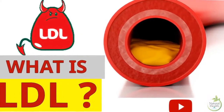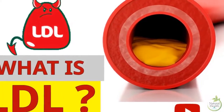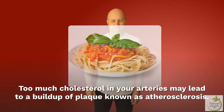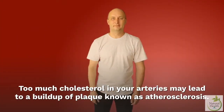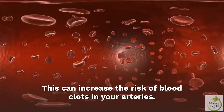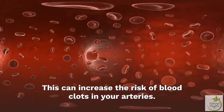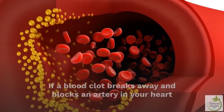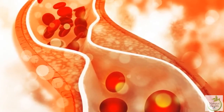LDL is called bad cholesterol because it takes cholesterol to your arteries, where it may collect in artery walls. Too much cholesterol in your arteries may lead to a buildup of plaque known as atherosclerosis. This can increase the risk of blood clots in your arteries. If a blood clot breaks away and blocks an artery in your heart or brain, you may have a stroke or heart attack.